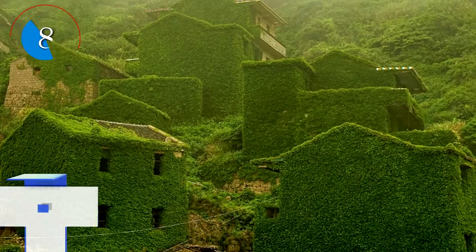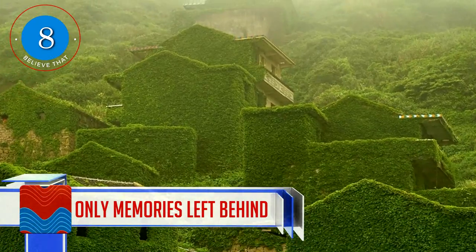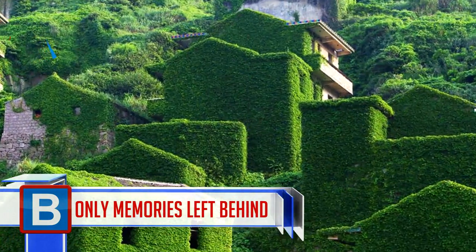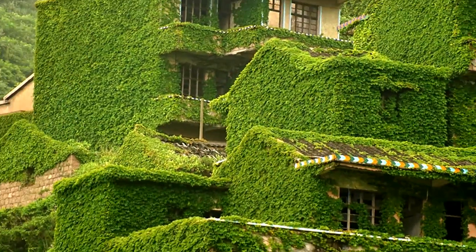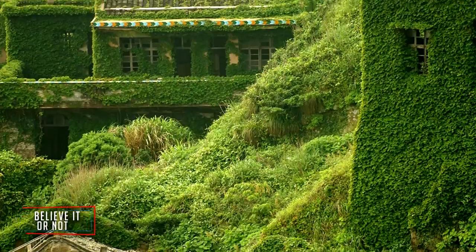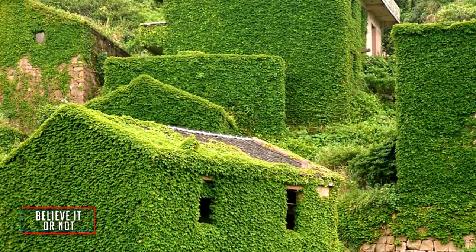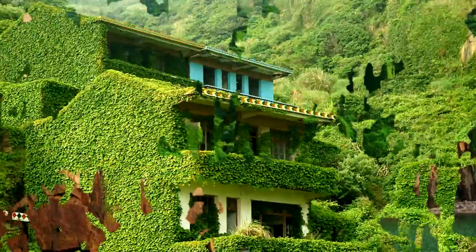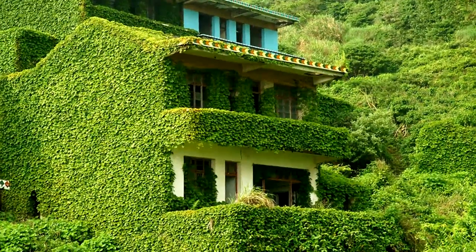Number 8: This is Gouqi Island, which forms part of a group of nearly 400 islands called the Shengsi Islands in China. At one stage it was a super busy fishing village, but with the developments of secondary and tertiary industries, many of these little fishing villages didn't last much longer, and people left seeking work elsewhere.